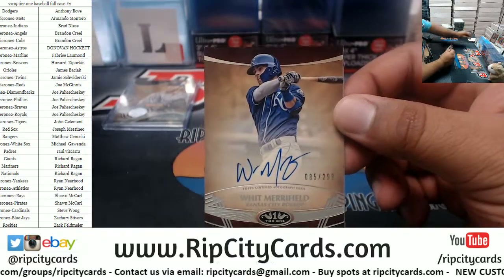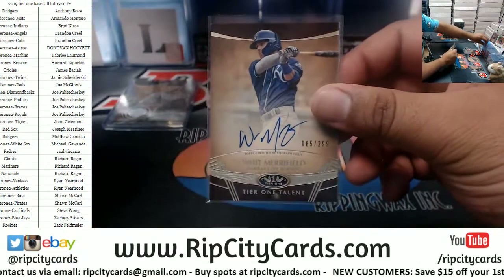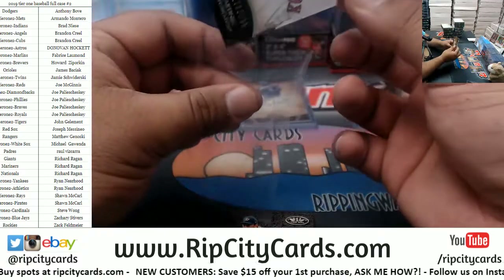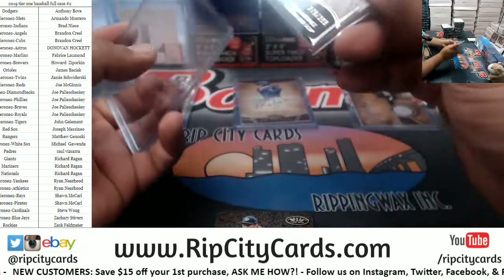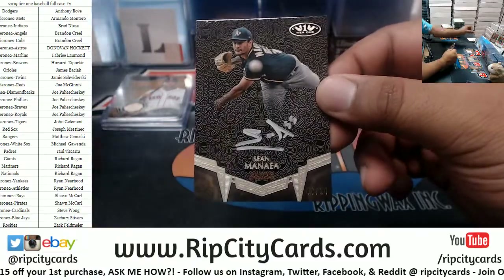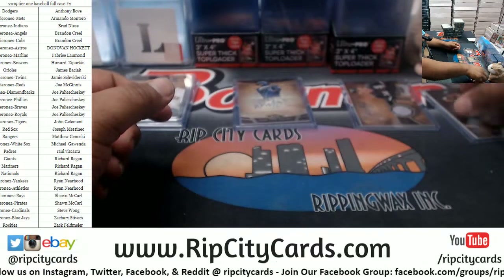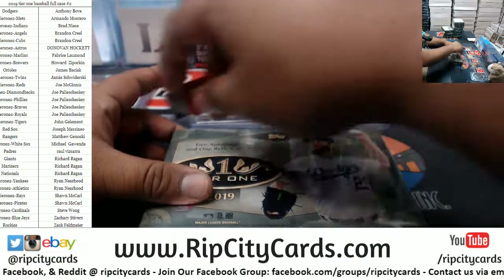We have to 299 Merrifield Royals auto. Red Sox JD Martinez to 399. Shamania 6 of 10, a silver ink auto.